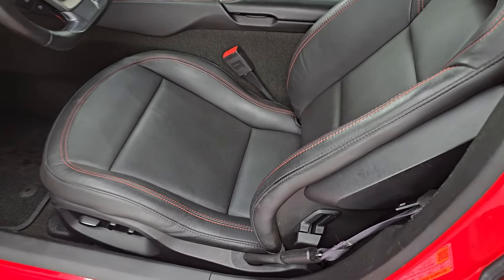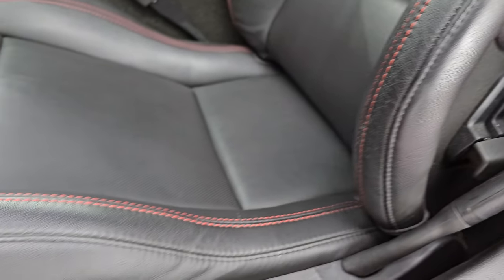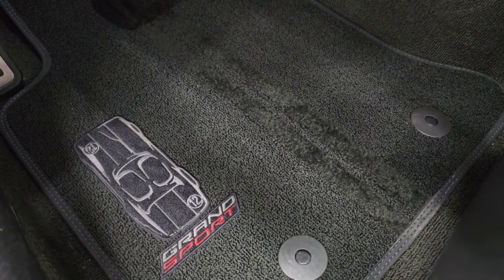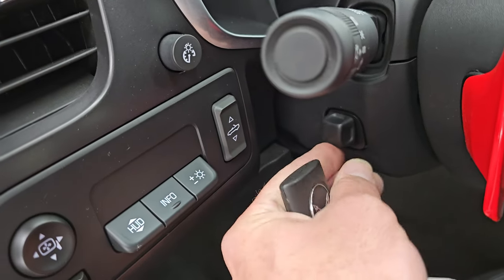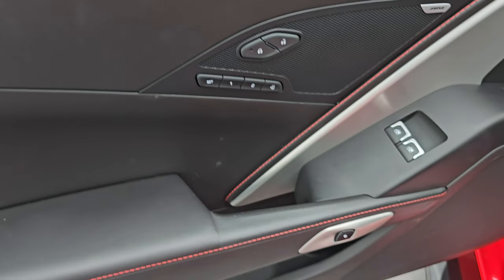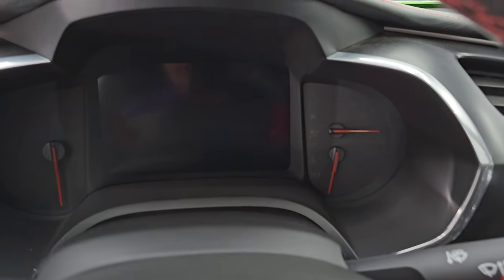Inside, the Grand Sport 3LT package gives you the black leather bucket seats with red stitching. Both front seats are heated, cooled, and power-adjustable. You get the Corvette logo in the backrest — no major rips, tears, or excessive wear. My favorite part is the Grand Sport floor mats with the old-school Grand Sport branding. There are controls for the power soft top, power tilt, and telescopic steering wheel, as well as the heads-up display and mirror controls. Power windows and locks, memory driver seat, and the Bose premium sound system. Let's hop inside and check out the miles, the radio, and everything the interior has to offer.